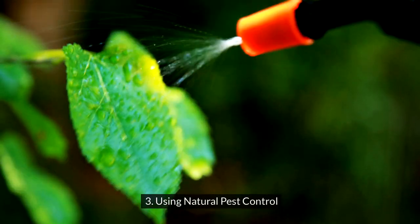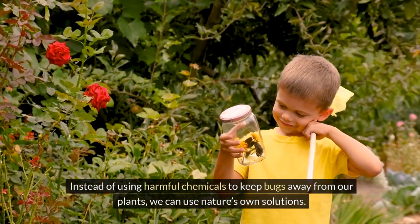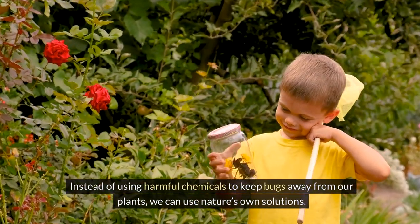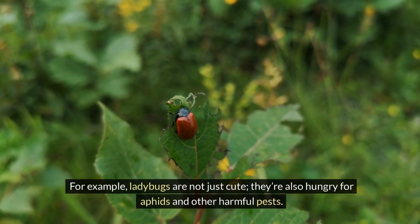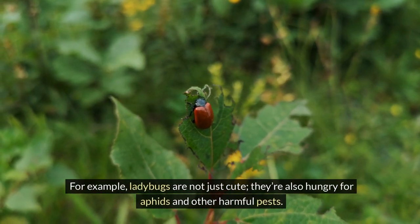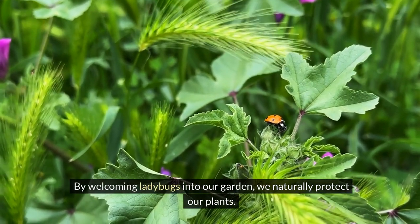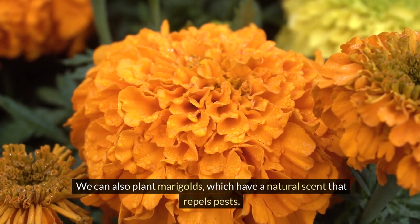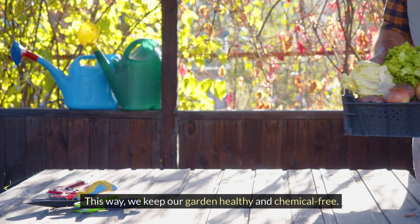Three: using natural pest control. Instead of using harmful chemicals to keep bugs away from our plants, we can use nature's own solutions. For example, ladybugs are not just cute — they're also hungry for aphids and other harmful pests. By welcoming ladybugs into our garden, we naturally protect our plants. We can also plant marigolds, which have a natural scent that repels pests. This way, we keep our garden healthy and chemical-free.